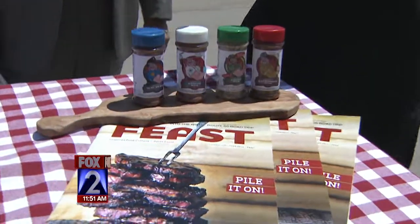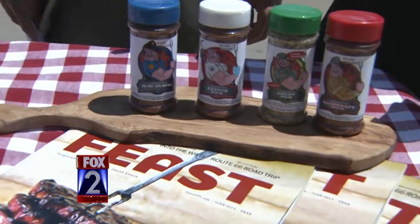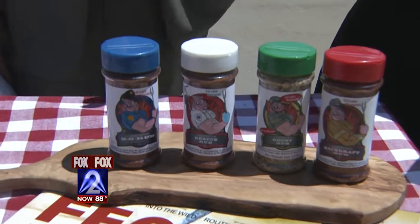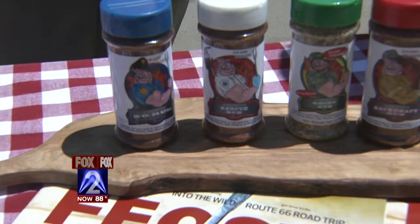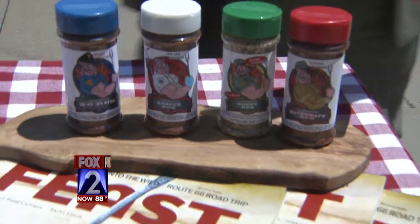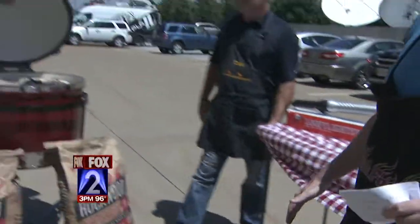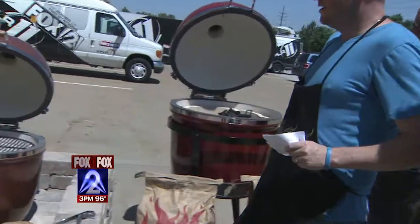We've got more rubs — rubs are great. This is Code Three Spices. These guys give back a portion of everything to first responders and military — police, fire department, things like that. They're a fantastic charity and a great rub.